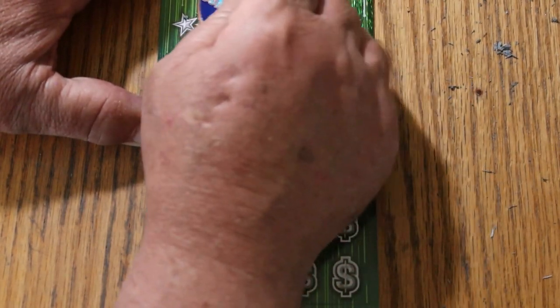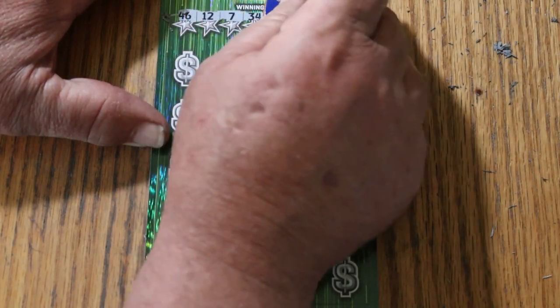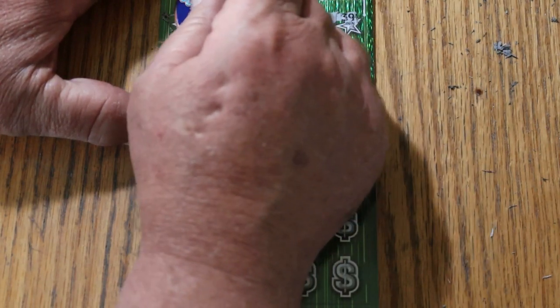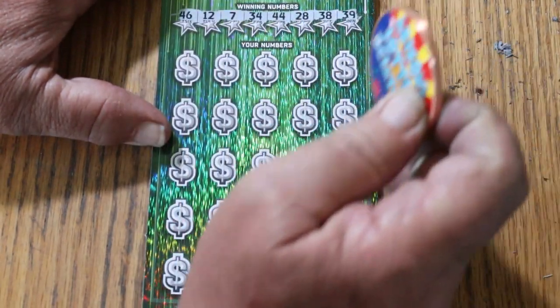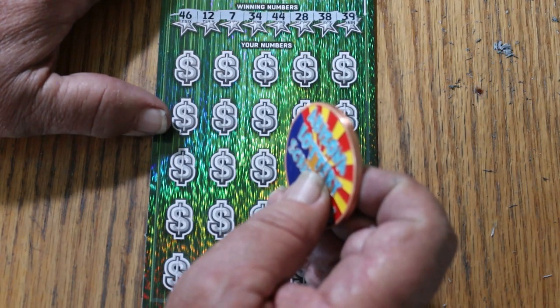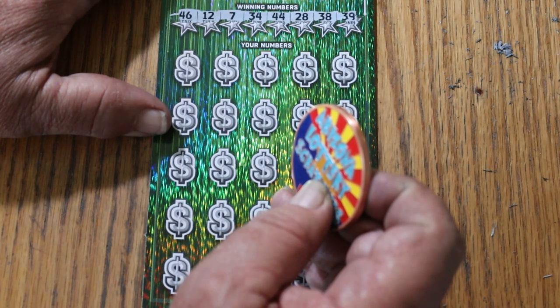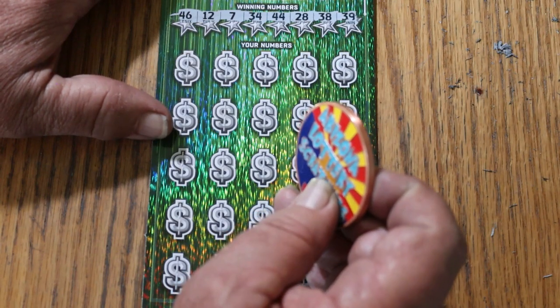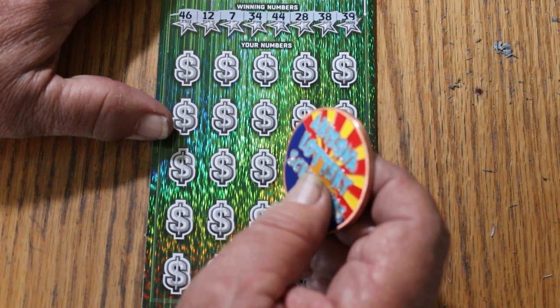It's interesting why the lottery is so inconsistent with its tickets. Sometimes it puts out beautiful, easy-to-scratch tickets. Other times they curse you with these coatings that drive people crazy. The winning numbers for ticket 9 are: 46, 12, 7, 34, 44, 28, 38, and 39.